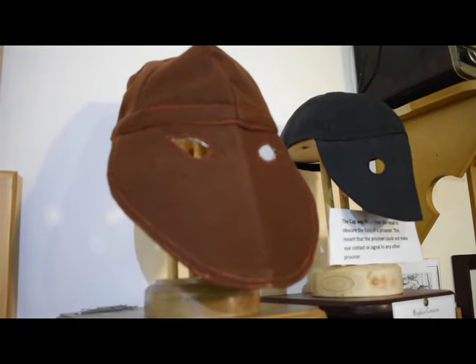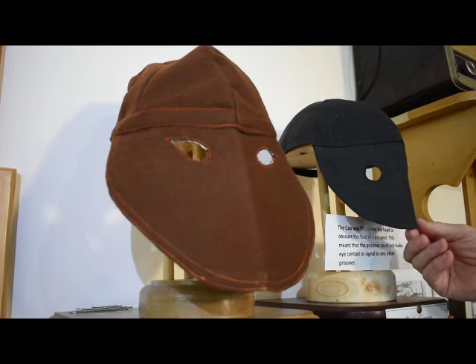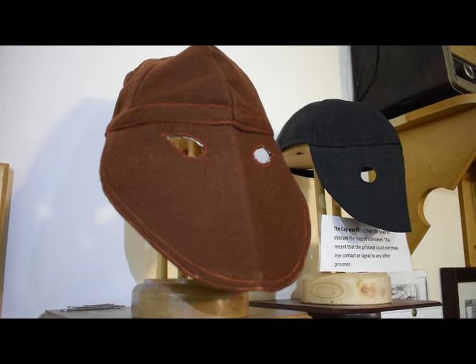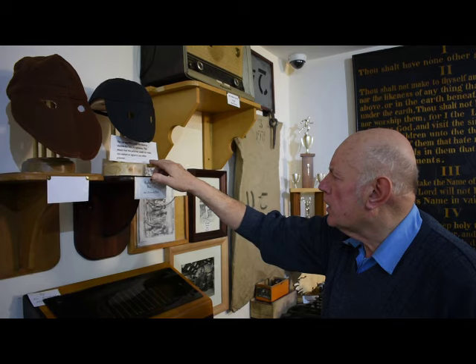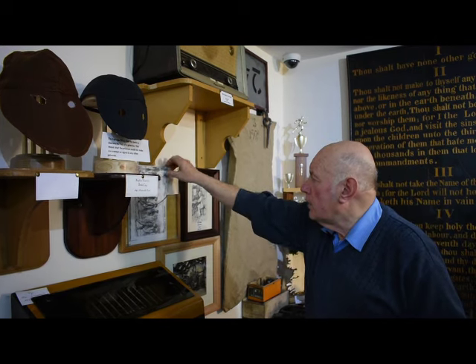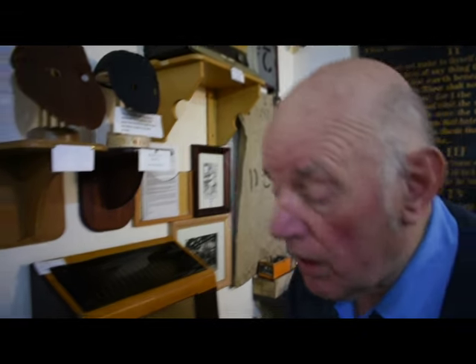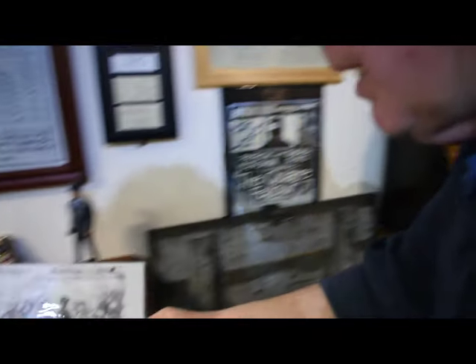That's the cap. The cap was fitted over the head of a prisoner to obscure their face. This meant that the prisoner could not make eye contact or signal to any other prisoner. It was more or less to degrade the prisoner. There's an illustration over here of prisoners wearing the beak cap.